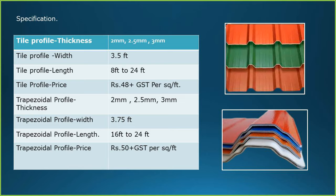For trapezoidal profile: the thickness is 2 mm, 2.5 mm and 3 mm. The width is 3.75 feet, and length is available up to 24 feet. The price is Rs. 50 plus GST per square feet as of date.